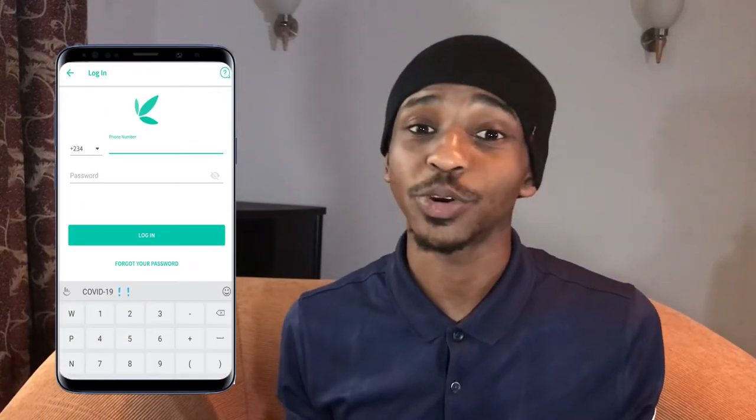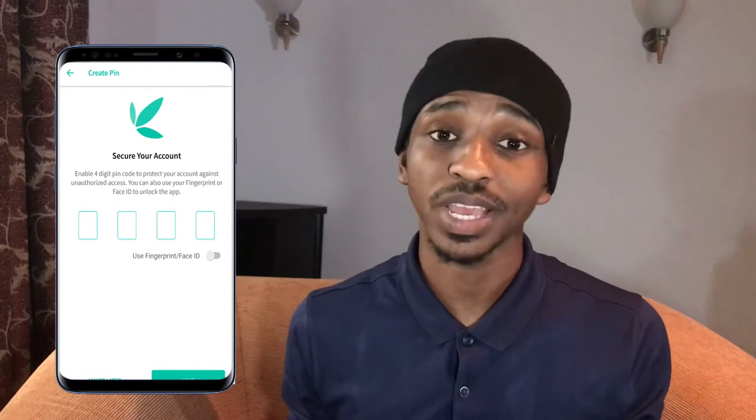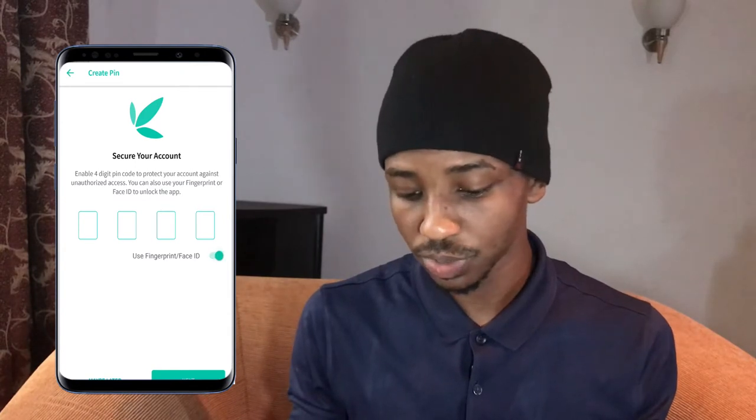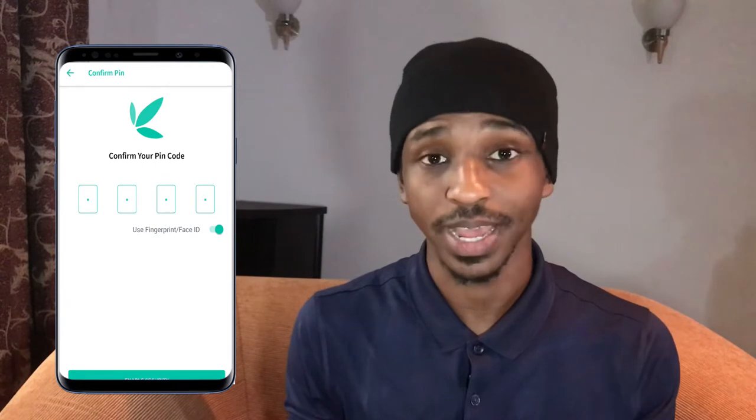Again, this app asks for your BVN — your bank verification number. So if you're still feeling skeptical, I won't force you to register on this thing, but if you're ready to do this, let's go ahead and do this. I'll just log into my account. Also on this app for security purposes, after you add your pin number, you can go ahead and add your fingerprints or your face ID. So we'll just turn on use fingerprints or face ID, then add your pin number and click on next.